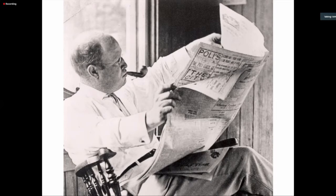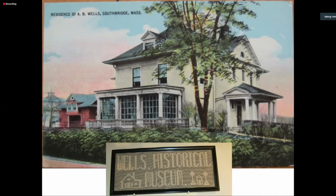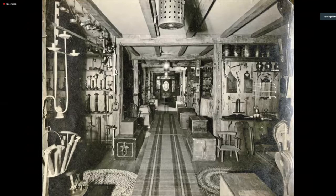He was a maniacal antique collector. He had filled his house, which still stands on 176 Main Street in Southbridge, Massachusetts — 42 rooms of this mansion, floor to ceiling with antiques collected over about 10 years from the mid-1920s to the mid-1930s. Here are a couple of the rooms down the hall, literally filled floor to ceiling. You can see in these pictures a lot of lighting devices that he collected.